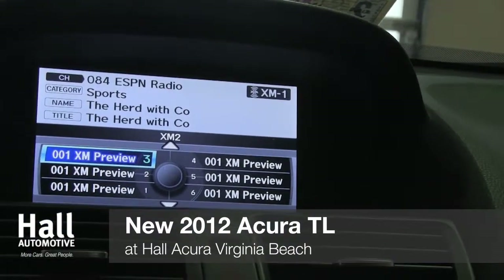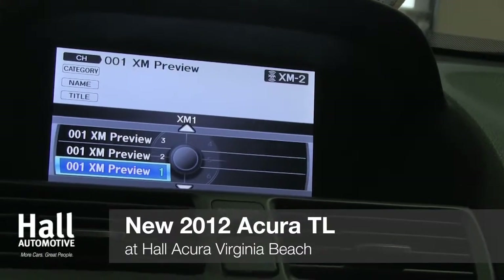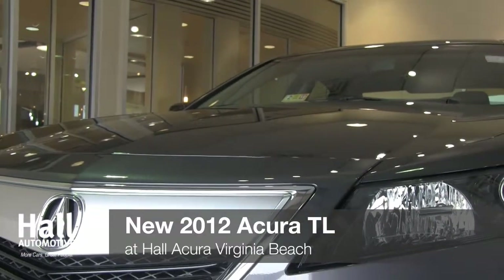Add to the package optional voice recognition, GPS-linked solar sensing climate control, and a navigation system with real-time traffic and weather features, and you'll be equipped with the finest technology Acura has to offer.